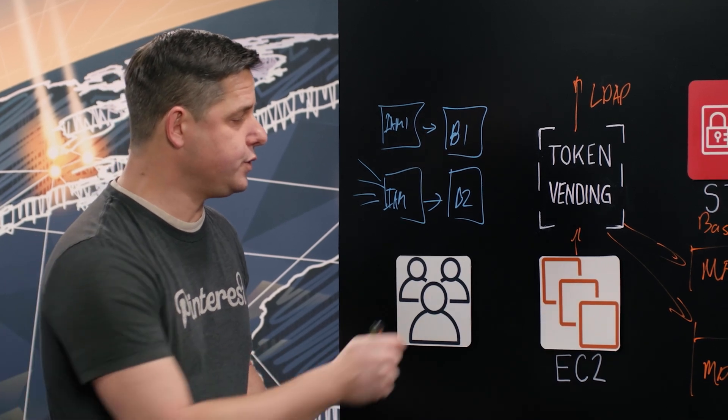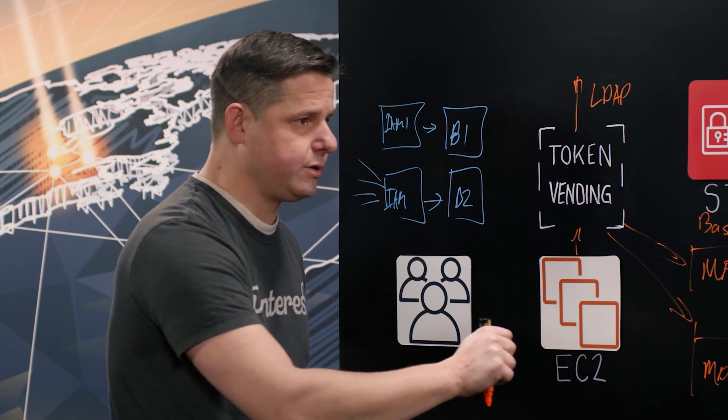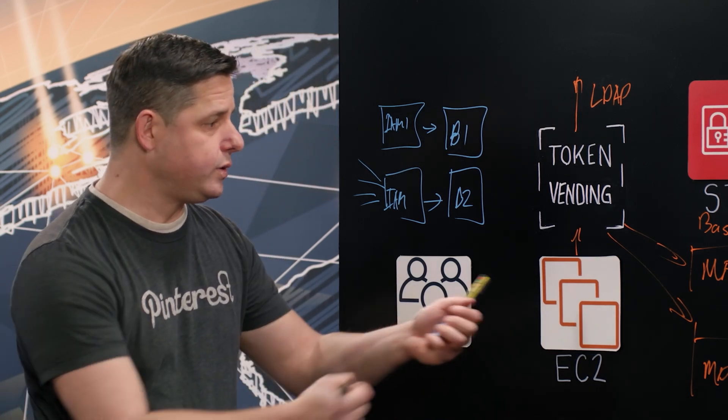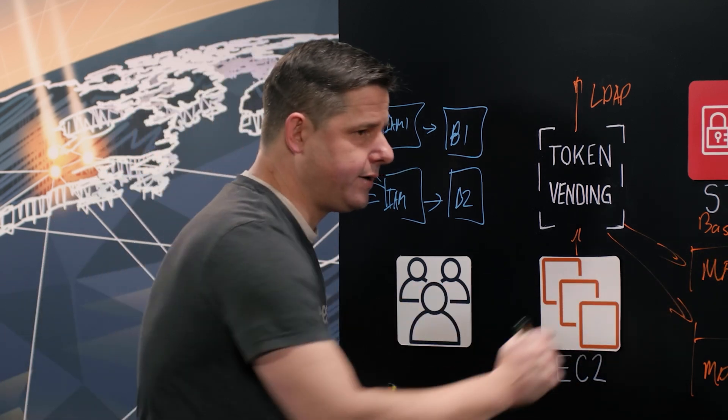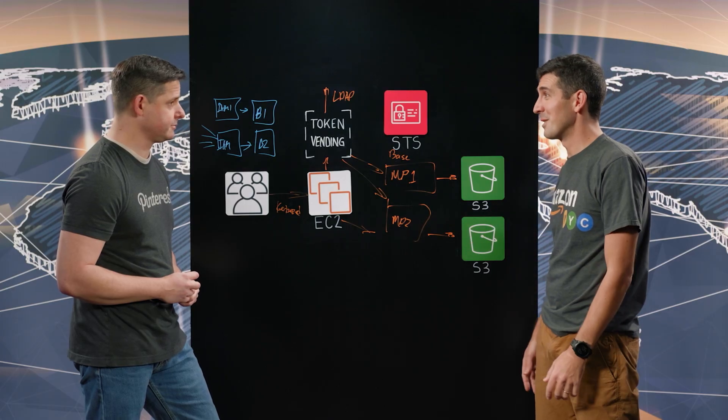In this particular example, if a user makes a call into the vending service and is in the LDAP group associated with managed policy one, they get a token that only contains managed policy one — they only have access to the first bucket. If they make a call in with both LDAP groups, they get both managed policies, they get both buckets, or they could get just bucket two. Ultimately, this is a simple, scalable solution that saves money because there are fewer clusters to run and fewer IAM roles to manage. It's really a great architecture.